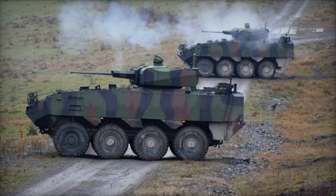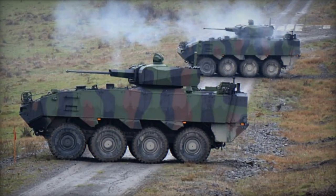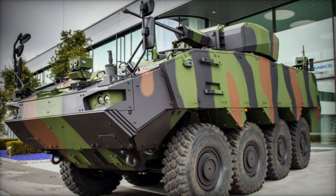The Piranha V represents the pinnacle of the Piranha series, boasting enhanced protection and advanced features compared to its predecessors. Introduced in 2010, this formidable armored vehicle has gained traction among various operators worldwide.